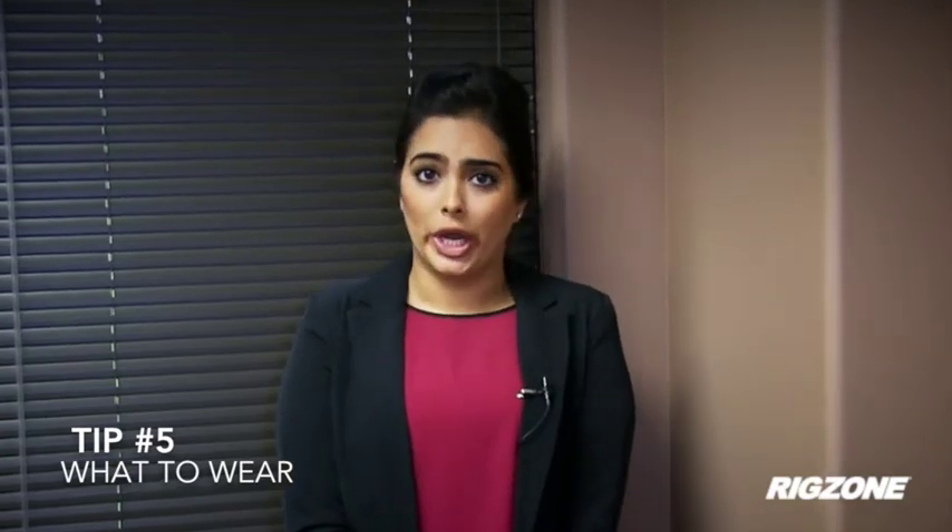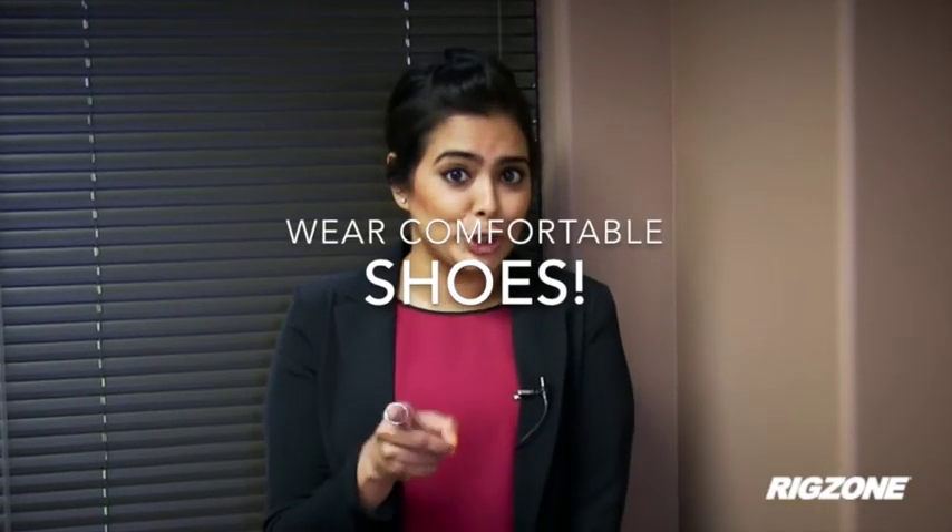For those of you that have been, there's one thing we can all agree on: wear comfortable shoes. That doesn't mean you don't dress the part — think business casual.